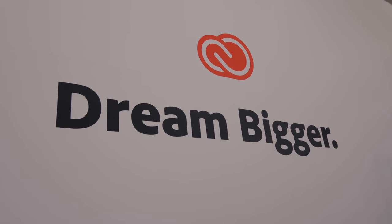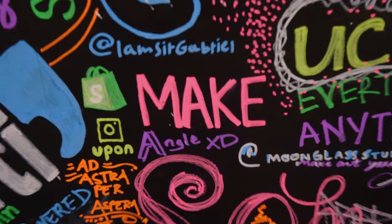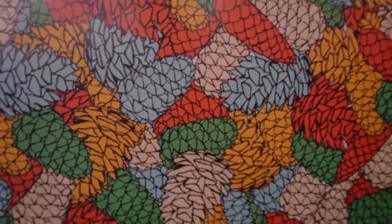Adobe Max — our new favorite conference. It gives you the opportunity to interact with other creative professionals in the worlds of design, photography, video, 3D, interactive, and so much more.